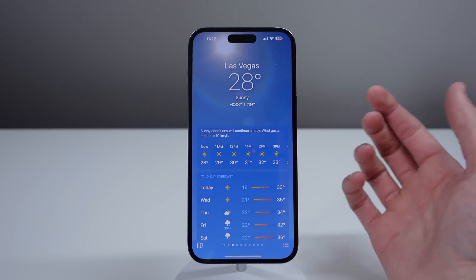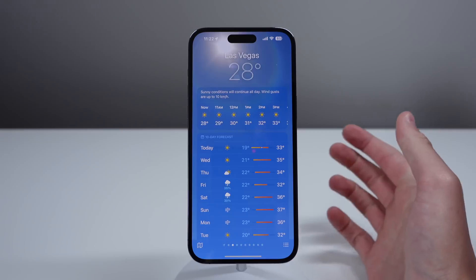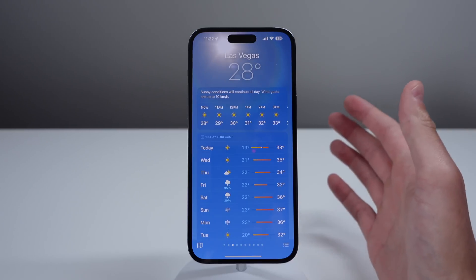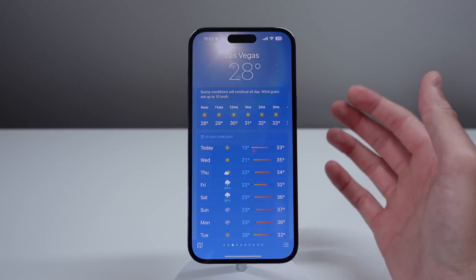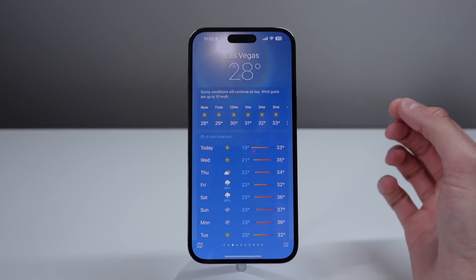If I go to another city like Las Vegas, you can see it's showing a 35% chance of rain. In iOS 16, it would go up in increments of 10. But here in iOS 17, it goes up in increments of five — a little bit more detail in terms of the chance of rain for that day.